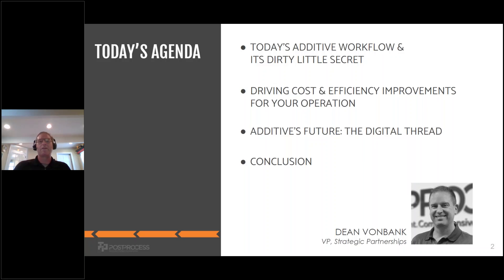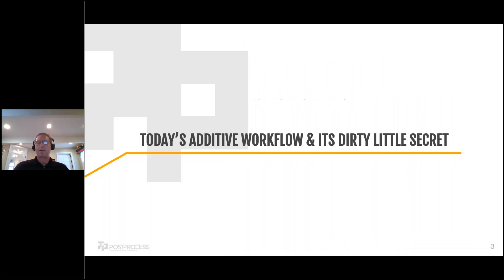Today we want to talk about additive workflow and what a lot of people refer to as the dirty little secret of post-printing or post-processing. We're then going to lead into how we can drive cost and efficiency improvements for your operation, and spend a little bit of time talking about the future — not just what it could look like, but how we're optimizing today's investments.